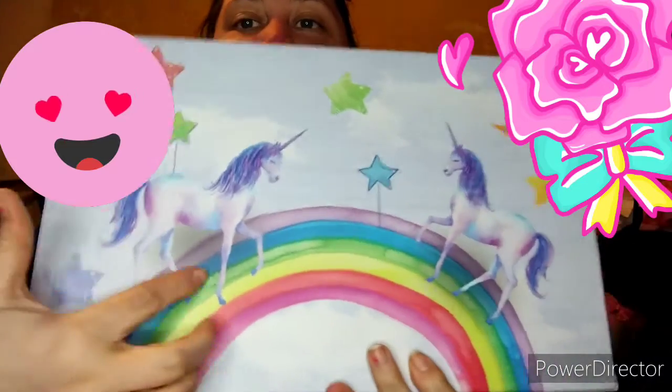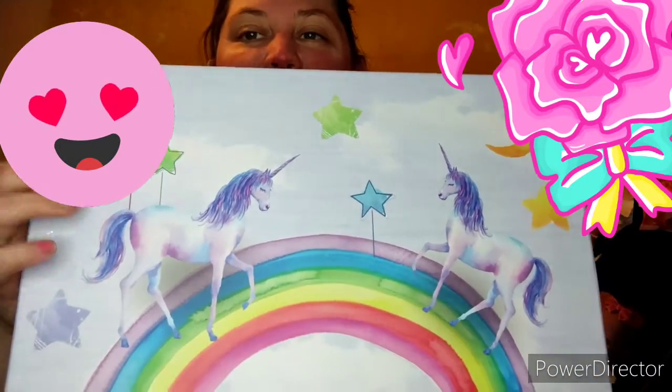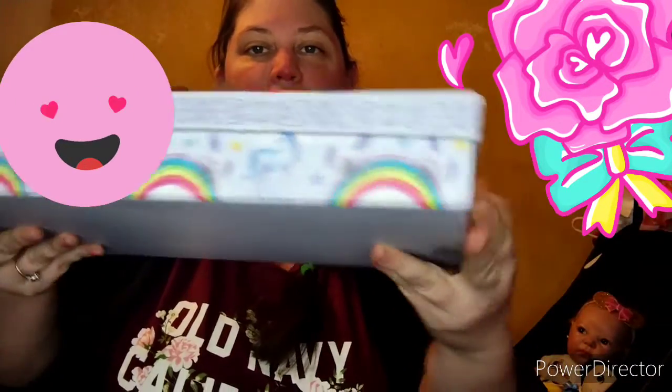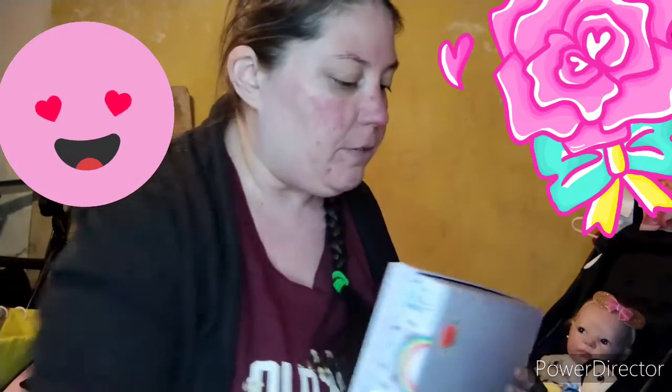Don't mind the wall back there, I have to get that fixed. I want to show you how beautiful this box is. First of all, let's just admire it — look at the rainbow and the stars and the unicorns and the moon up here. It's so, so beautiful, and on the sides going all the way around. It's such a beautiful box, I love it so much. Thank you Dolly Days Nursery for holding a giveaway — you really didn't have to. I'm gonna keep this box forever.